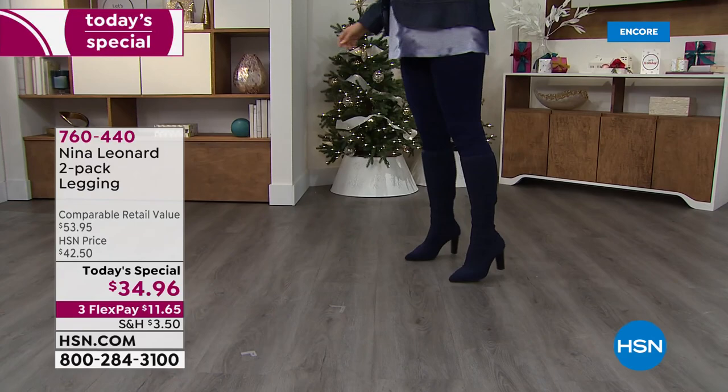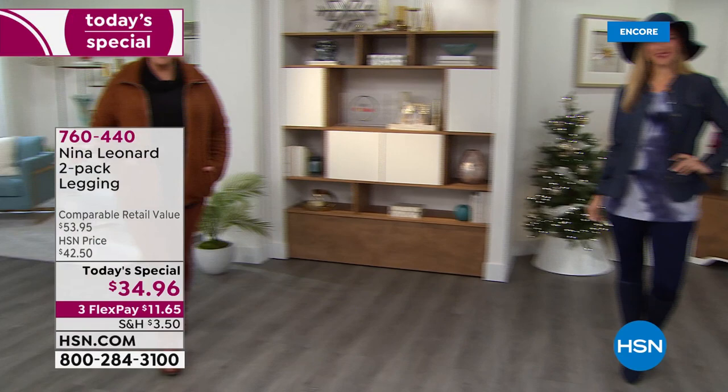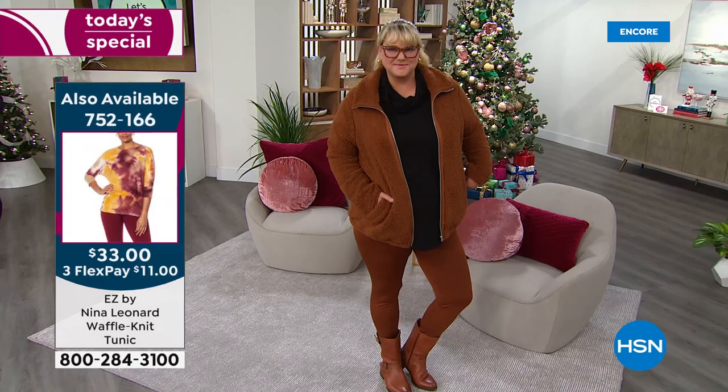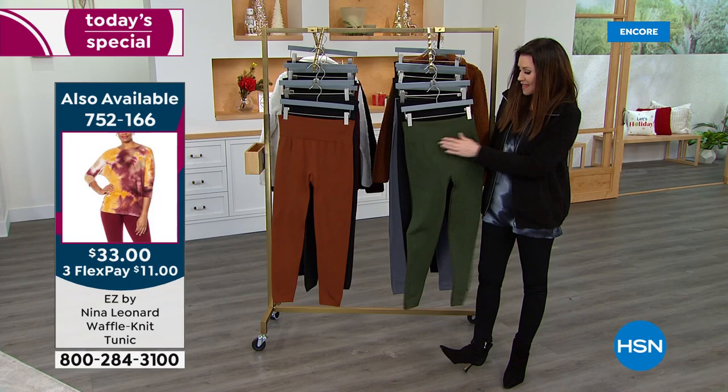That tunic is only $33 today, and we've got tunics that coordinate. The Sherpa jacket is $37.75 — you can see it right there on Jamie. She has the jacket in the cognac and the legging in the bourbon. She actually has booties on that are coming up as our Today's Special in just a couple days. We're just making it easy for you to shop here at HSN.